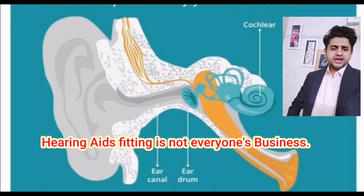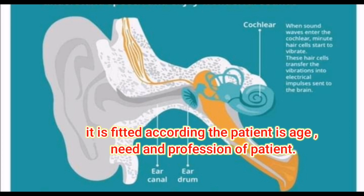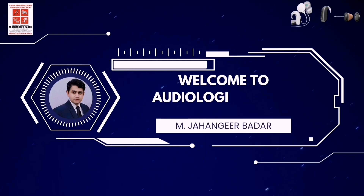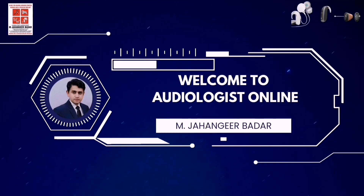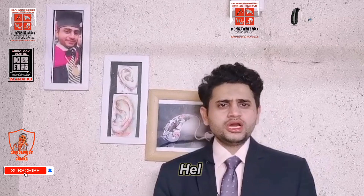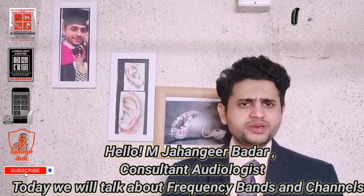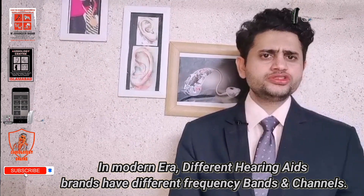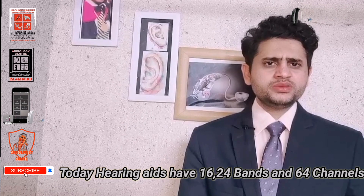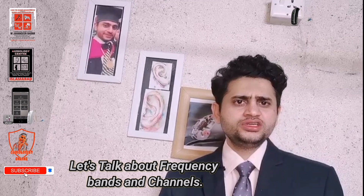Hearing aid fitting is not everyone's business — it is fitted according to the age, needs, and profession of the patient. My name is Muhammad Jagir Badhar, I'm an audiologist. Today we talk about different frequency bands and frequency channels in different hearing aids. In the modern era, different hearing aid brands have different ranges, with a maximum of 16 frequency bands and 64 channels available.